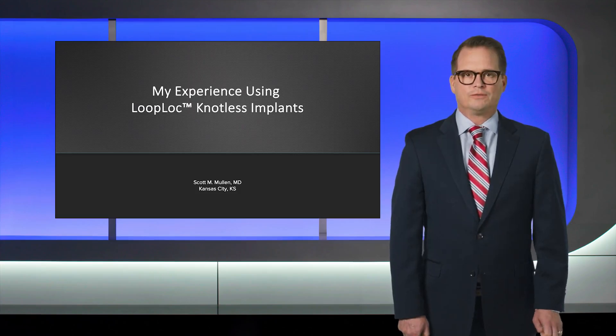Hello, my name is Dr. Scott Mullen from Kansas City. Today I'd like to talk to you about my experience with the Looplock Nautilus Implants.